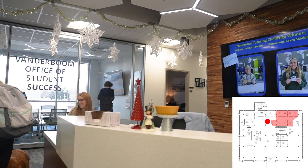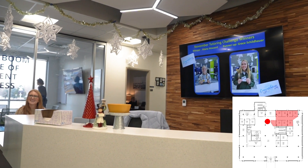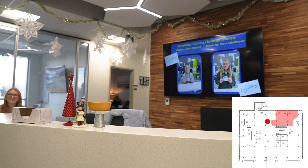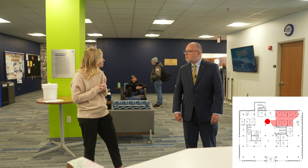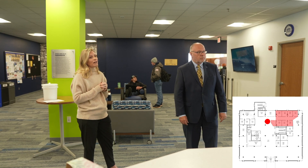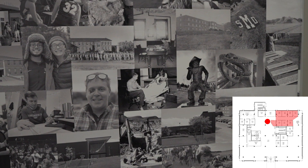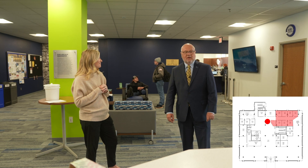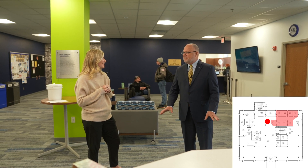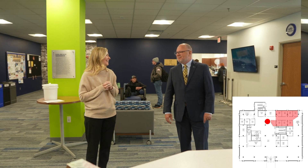Over here is really the hub of the library - it's the information hub where students can come and ask questions, staffed until 9 p.m. That's sort of the entryway into our Vanderboom Office of Student Success, where we house all of our student success advisors as well as career services. This was very intentional - we wanted to make sure that we were providing students with holistic, 360-degree support.